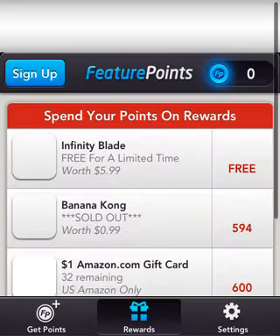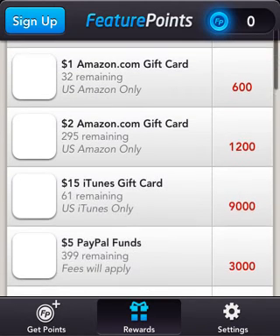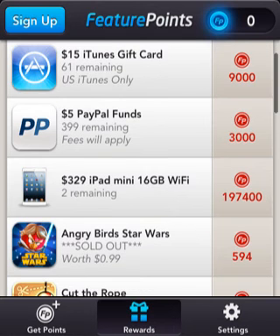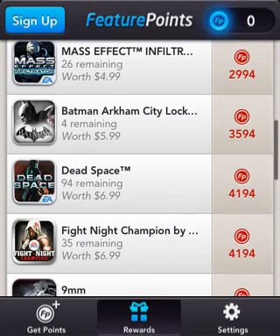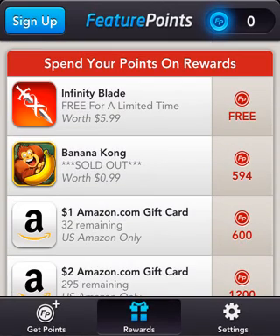I really enjoy — and this is a promotional video only, no copyright intended — but I really enjoy this app. I see it says zero right now, but sometimes these are available. You can get iTunes cards, $15 ones for 9,000 points, and iPad minis for 197,000 points, like Angry Birds, Star Wars, all that good stuff.